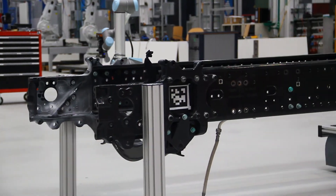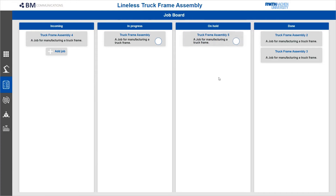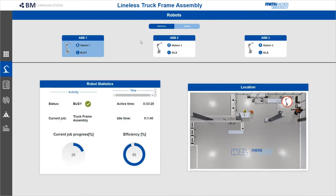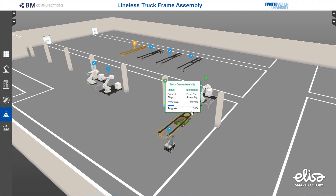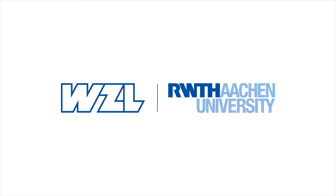Following a decentralized approach, a ROS-based management core for planning and scheduling is implemented. Stations are dynamically configured and formed. A MQTT broker channels the information flow and facilitates the interaction with the PTC ThingWorx dashboard. A digital twin of the shop floor is provided by the ELISA 3D Visualizer Extension.